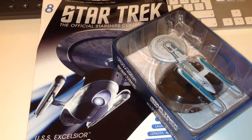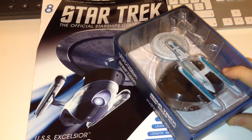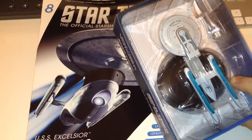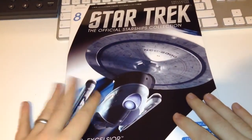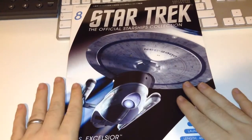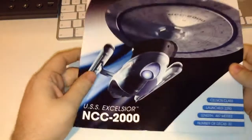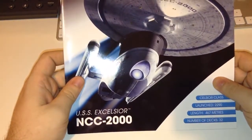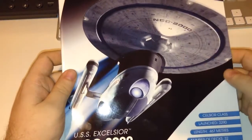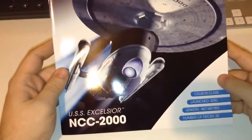Hi guys, Irish Trekkie here bringing you my review of Star Trek: The Official Starships Collection Issue 8 with the USS Excelsior NCC-2000. As per normal we have our model on one side and our issue magazine. We have our normally provided stunning opening graphic here of the NCC-2000 — not the NX that we saw in the early motion pictures, but the ship that Captain Sulu captained around the galaxy.